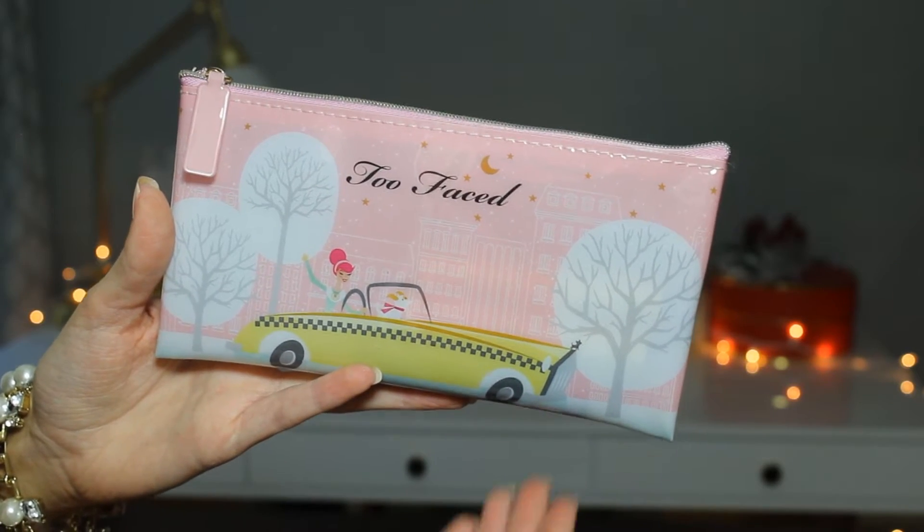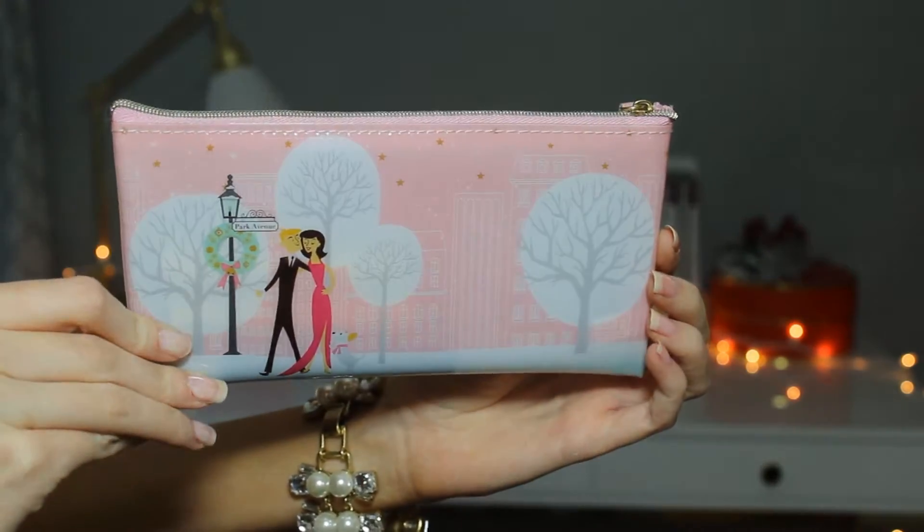The first item is a little gift set from Too Faced called the Park Avenue Kisses Color Drench Lipstick and Bag Set. It's a lipstick trio — you get three colors and a little makeup pouch. It comes inside this adorable pouch with a little taxi, some buildings, and it says 'Park Avenue' on the other side with a little couple. It's really cute, pink, and festive.